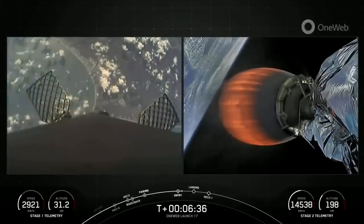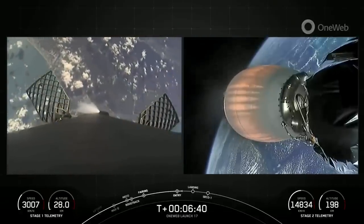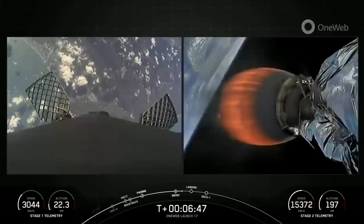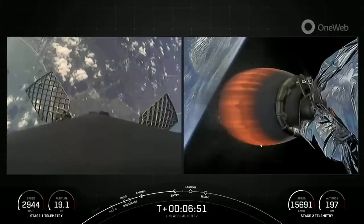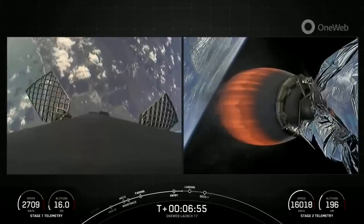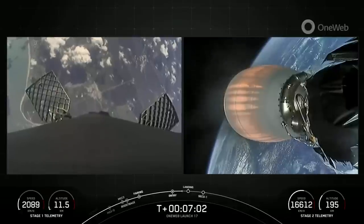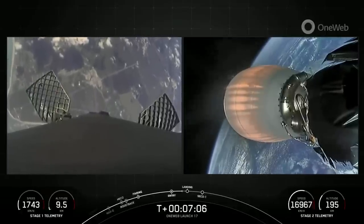Entry burn from the first stage complete. Stage 1 FTS is safe — the flight termination system is safe for Stage 1. You can see those attitude control thrusters on the first stage firing. Both vehicles continue to follow nominal trajectories and are looking good. Our next milestone is the Stage 1 landing burn, which is coming all the way back to landing zone 1 in Cape Canaveral, starting in about 15 seconds.